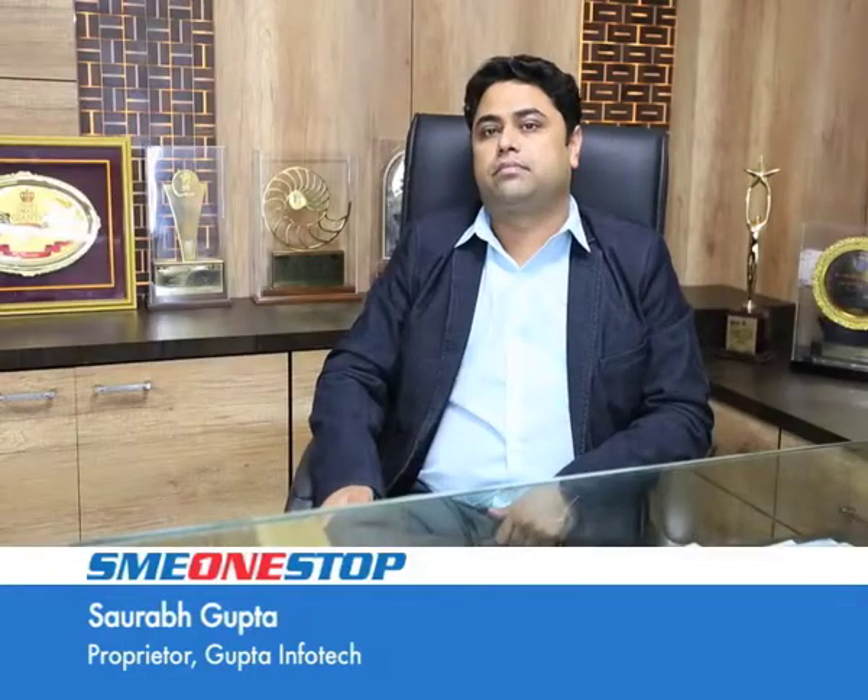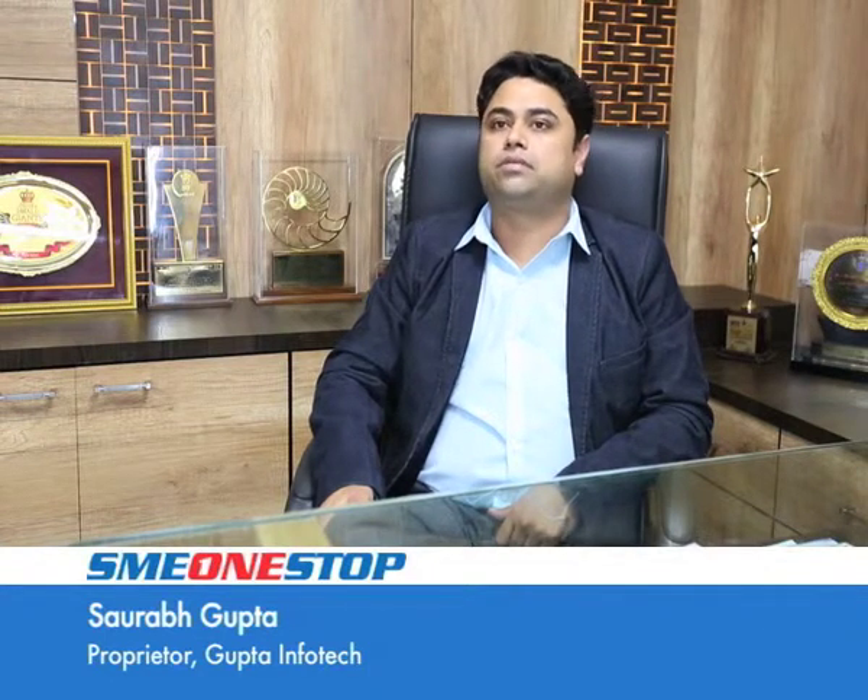I am Saurav Gupta, CEO of Gupta InfoTech. Gupta InfoTech is basically a manufacturing company of CFL lamps, compact fluorescent lamps, electronic ballast and LED products.